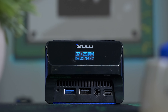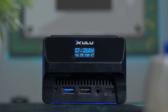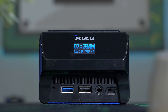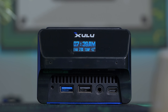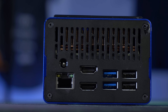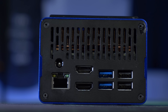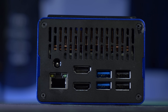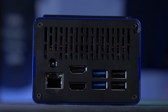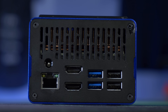Let's go over some of the ports. In the front with our OLED display, we have one USB-C, what appears to be a dual audio port for input and output, one USB-2, and one USB-3. On the back we have two USB-2s, two USB-3s, two HDMI outputs, an Ethernet jack, and a standard barrel jack.